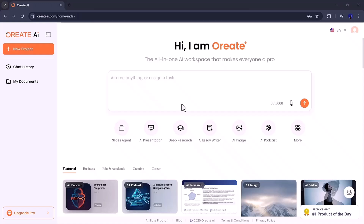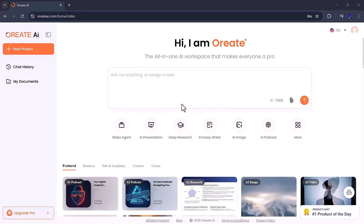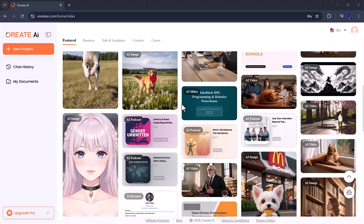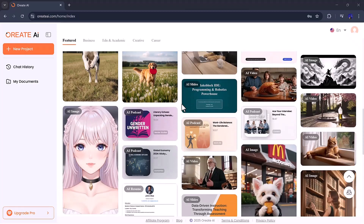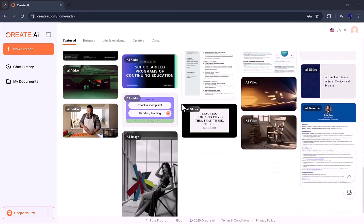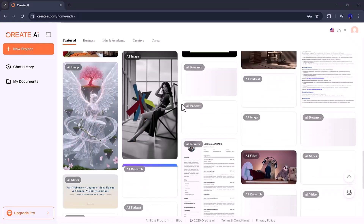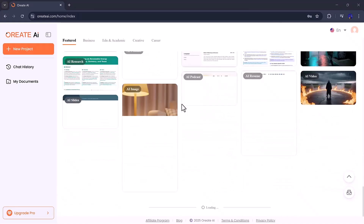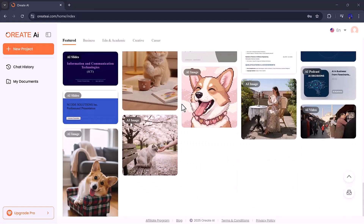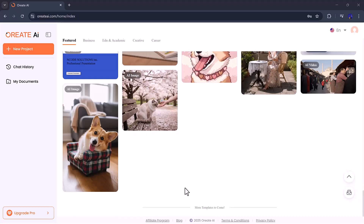And it doesn't stop there. Ori8 also includes tools for resume building, AI chatting, and creative writing, making it a complete solution for productivity and creativity. Whether you're writing a blog post, crafting marketing content, or preparing academic material, Ori8 adapts to your needs and produces ready-to-use output instantly. Overall, Ori8 AI is more than other AI websites — it's your all-in-one digital workspace that combines smart writing, visual design, and creative generation in one powerful platform. If you're tired of switching between different tools for different tasks, Ori8 is exactly what you need to bring your ideas to life quickly and efficiently.